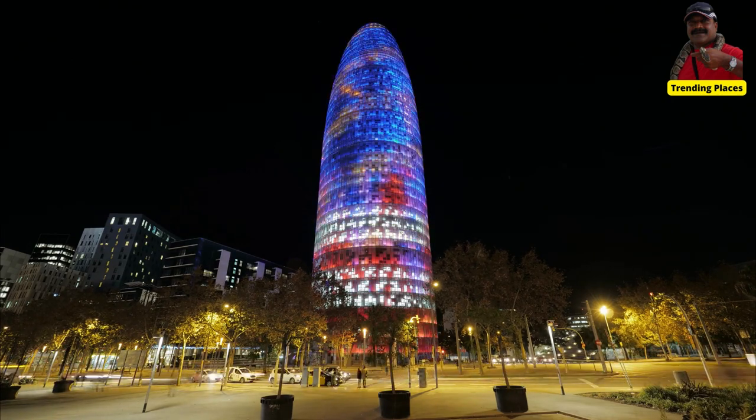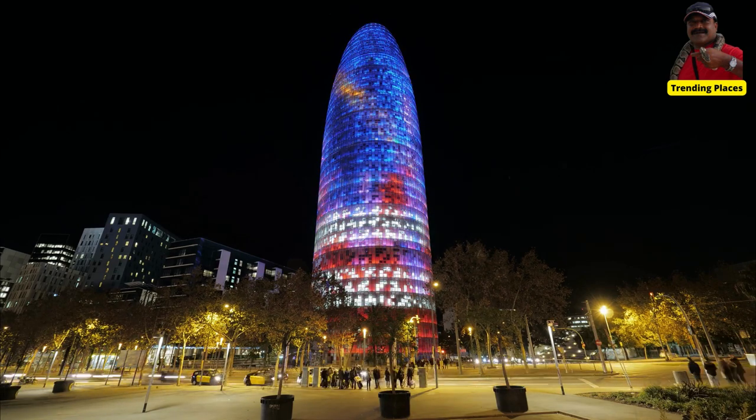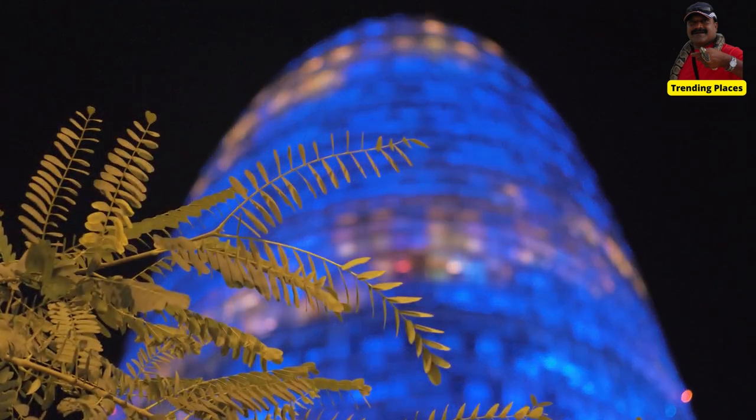These facts highlight the architectural significance, visual appeal, and cultural impact of Torre Glòries in Barcelona, making it an intriguing landmark to explore and learn about.